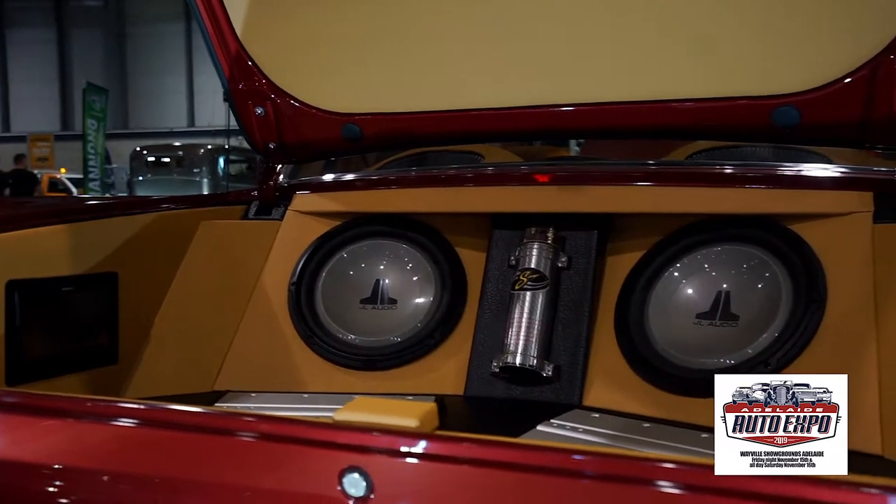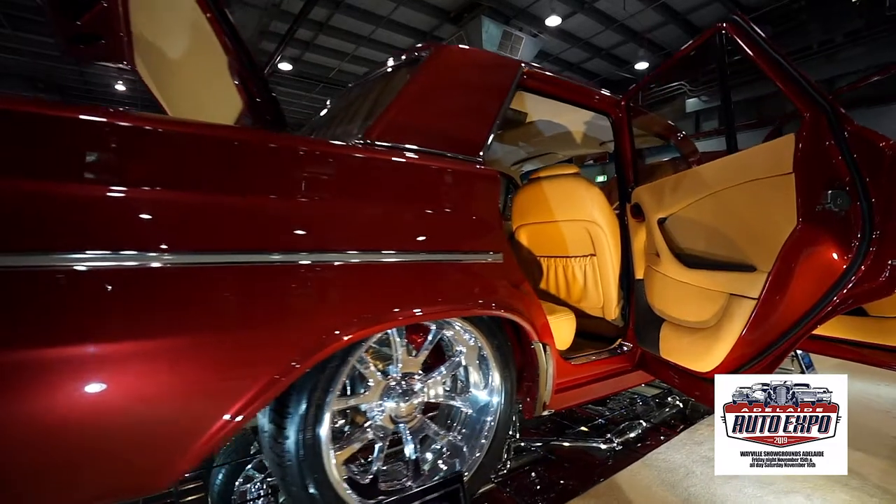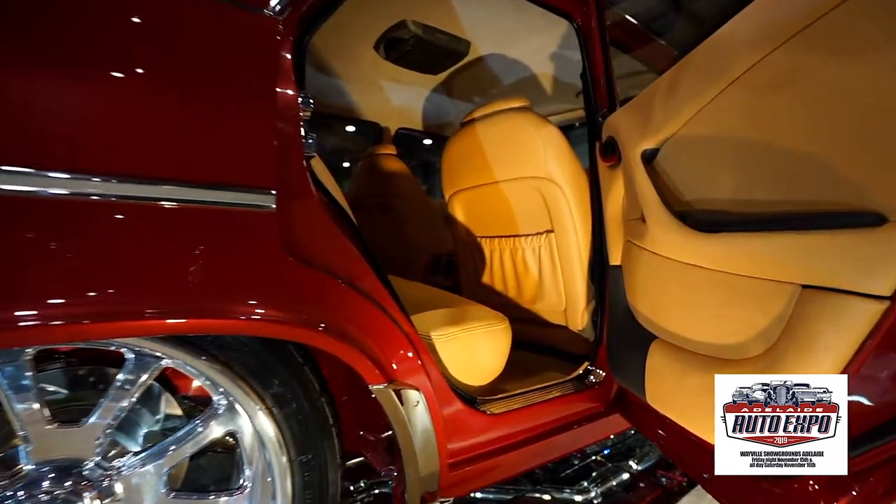Inside, a modern Holden icon makes an appearance with late model Commodore seats and dash incorporated with STAW.